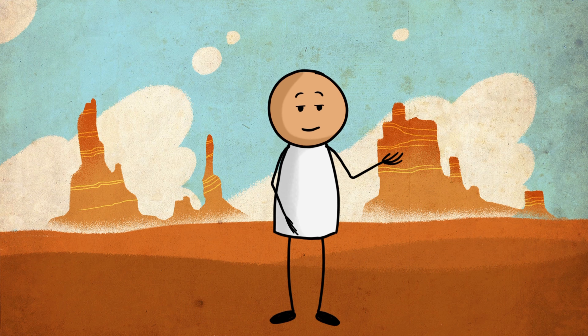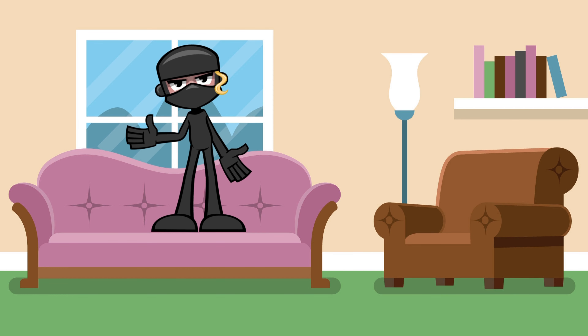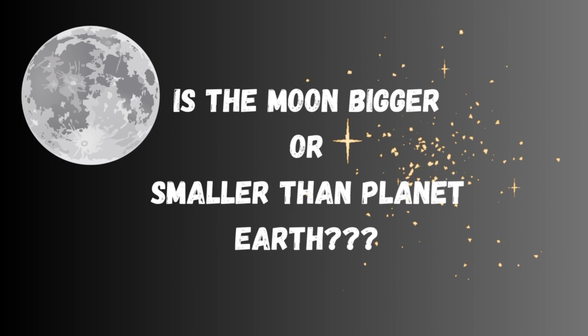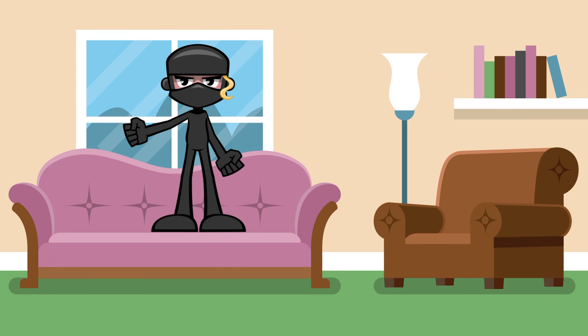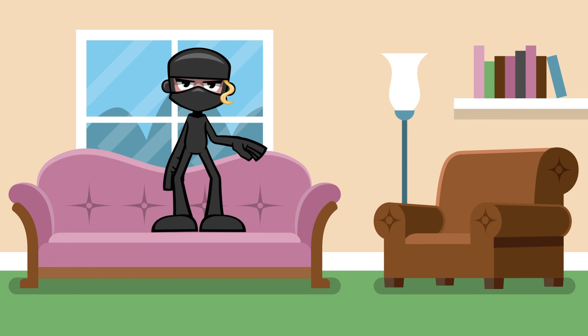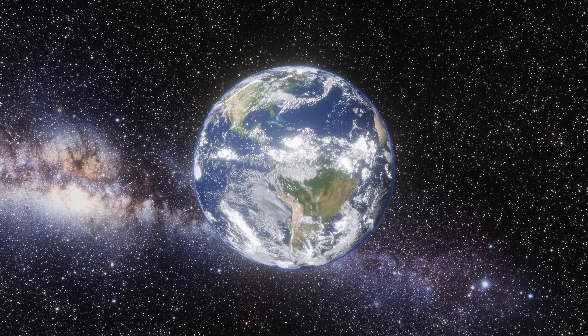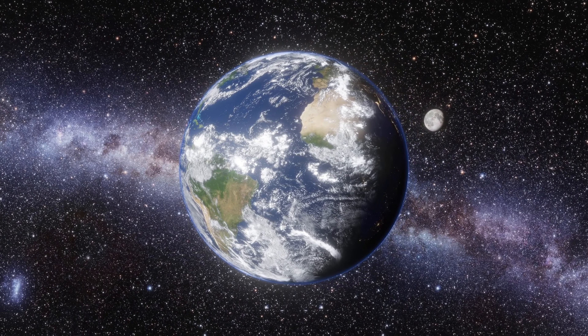Now let's have some fun with a few interactive questions. Are you ready to answer? If your answer is yes, great, let's go! Question number one: is the Moon bigger or smaller than Earth? Think about it. Well, if your answer is smaller than Earth, you are correct my friends! The Moon is actually smaller than Earth. In fact, it is about one fourth the size of our planet.